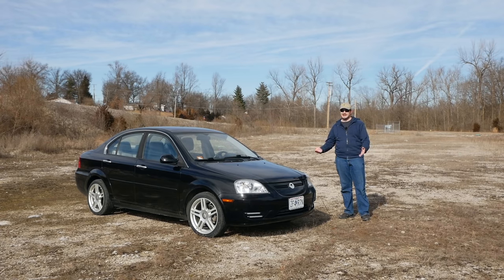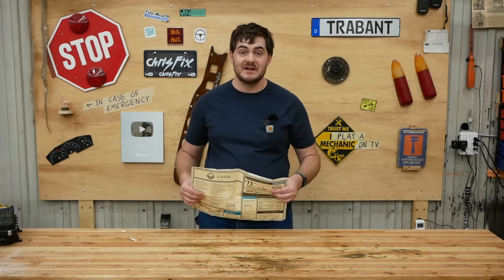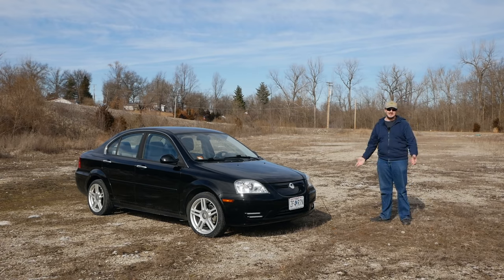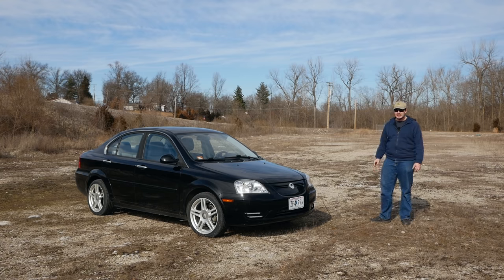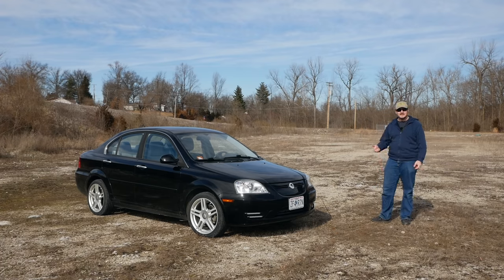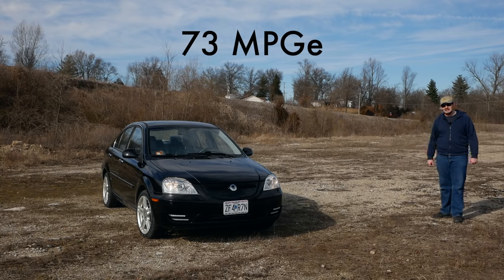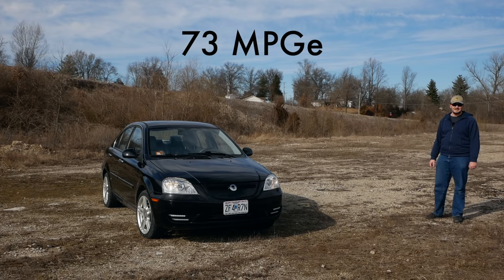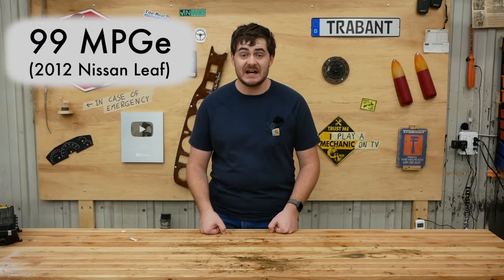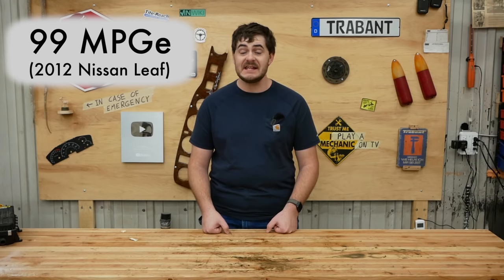The worst thing about the Coda is the range. Coda estimated 125 miles, then the EPA said no and estimated 88 miles, which is a lot more accurate. There's no DC fast-charging capability, but those weren't unusual for electric cars in 2012. In fact, in 2012 Coda bragged about having the highest range of any non-luxury electric car — not true, but that's what they said. Also disappointing is the MPGE rating of 73 combined, making this one of the least efficient electric cars of the past decade. The 2012 Nissan Leaf scored 99 MPGE combined, while the Porsche Taycan — the least efficient EV of at least 2020 — scored 69. Nice.